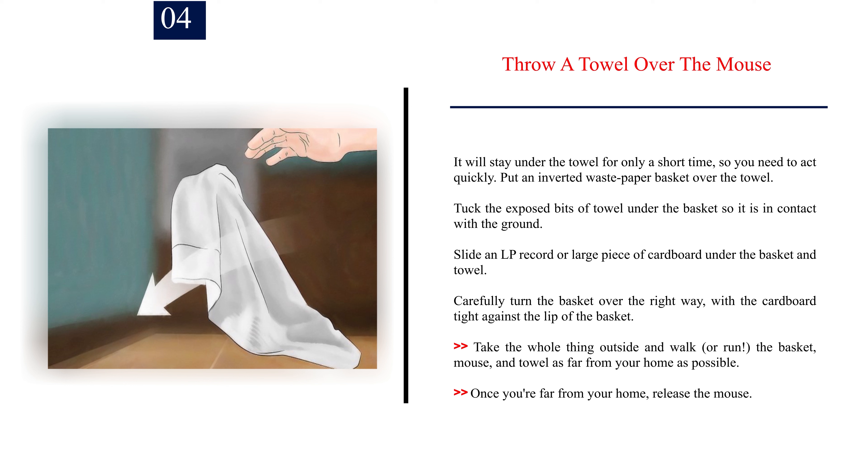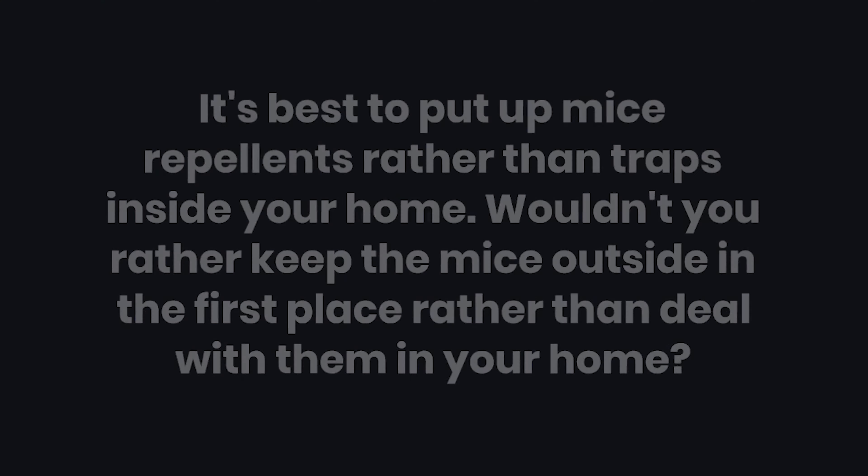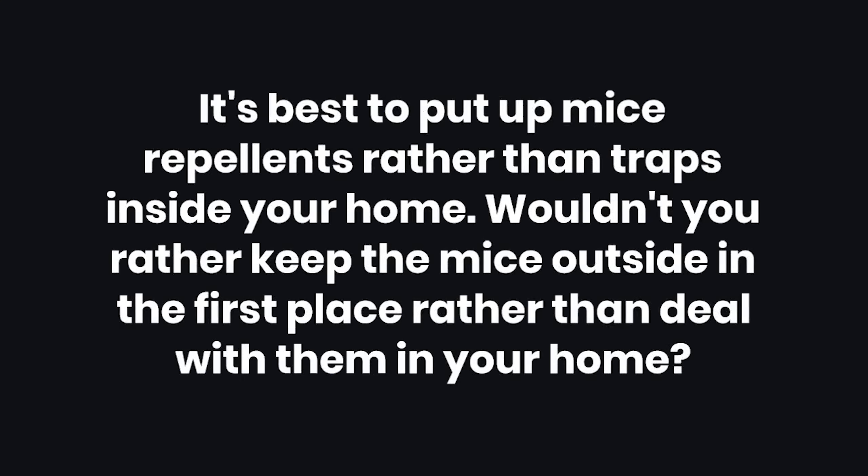Number 4: Throw a towel over the mouse. It will stay under the towel for only a short time, so you need to act quickly. Put an inverted waste paper basket over the towel and tuck the exposed bits of towel under the basket so it is in contact with the ground. Slide an LP record or large piece of cardboard under the basket and towel. Carefully turn the basket over the right way, with the cardboard tight against the lip of the basket. Take the whole thing outside as far from your home as possible, then release the mouse.